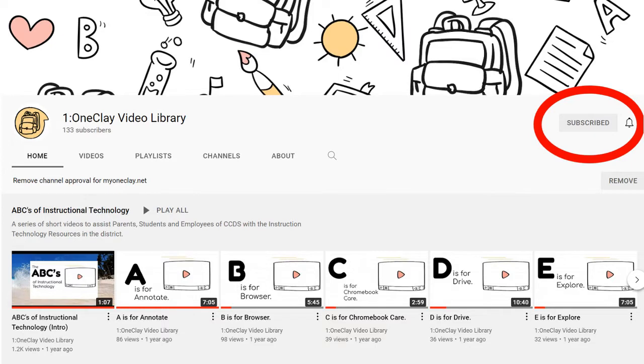I'd love to encourage you to not only subscribe to the channel but also set up notifications. If notifications are set up, the short videos will come to you via email and even desktop notifications.